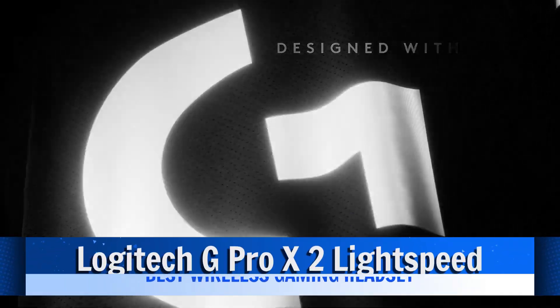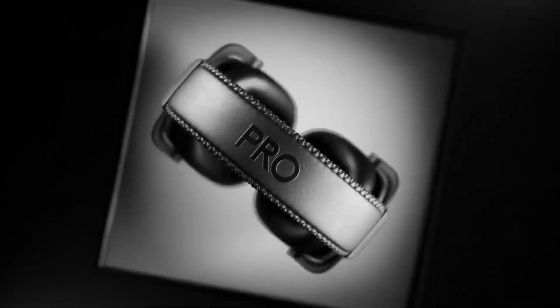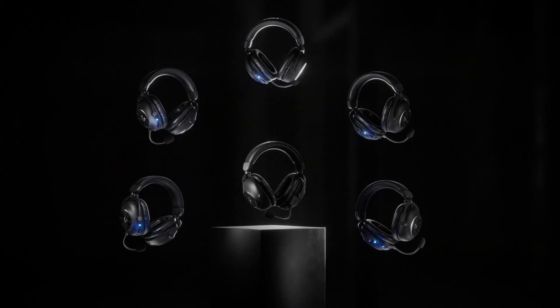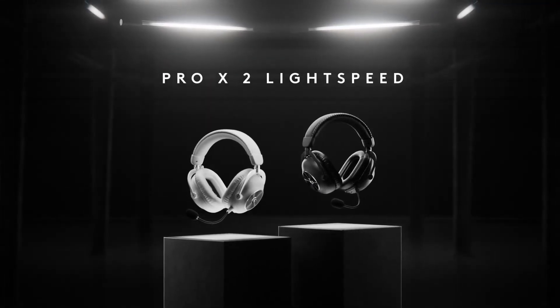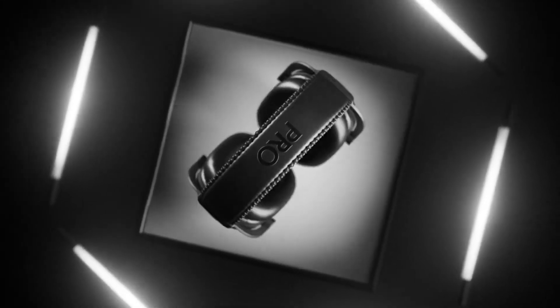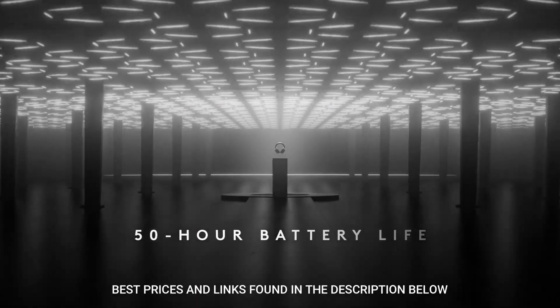The G Pro X2 comes with two pairs of earpads — one covered in soft leatherette and one in velour fabric. They're both equally comfortable, but if you've ever struggled with heat build-up or need a material that's friendlier for using with glasses, having the velour fabric earpads as a bonus is a win. The Logitech G Hub software gives you access to meaningful features like DTS Headphone 2.0 virtual surround sound, a 5-band equalizer, and Logitech's Blue Voice microphone suite, as well as firmware updates. This headset has three primary methods of connection: wired using a 3.5mm jack, Bluetooth, and wirelessly using a 2.4 GHz USB dongle. For PC or PlayStation 5, the USB dongle is the way to play, while the 3.5mm TRRS connection works well for Xbox, Nintendo Switch, or a Steam Deck.